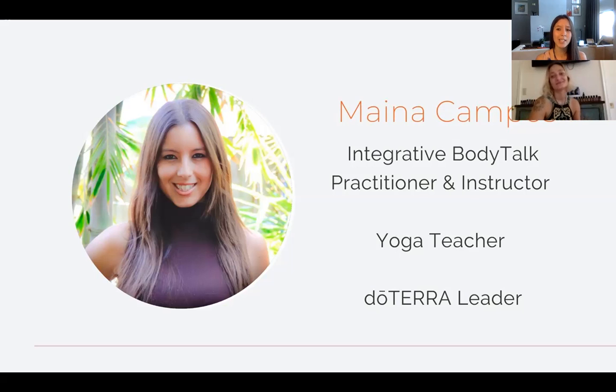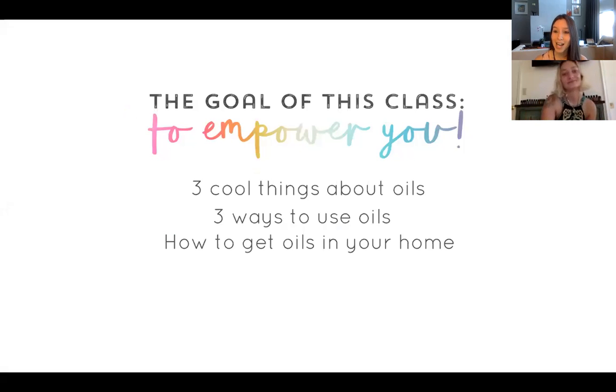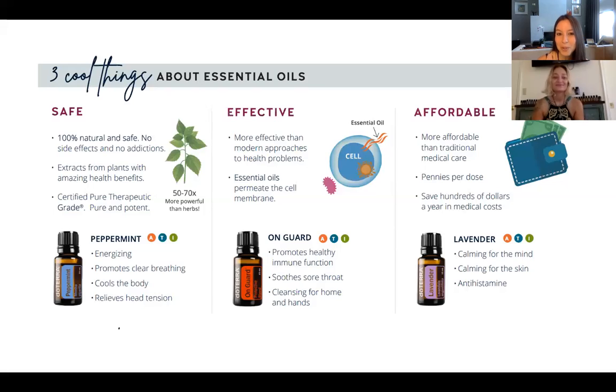I'm here today to share with you, along with Nida, all the different things you can learn about essential oils. The goal of today's class is really all about you and to empower you. We're going to empower you with three cool things about essential oils, the three ways we use them, and how to get them into your home. Number one — you can write this down if you have a pen and paper — is that essential oils are safe.